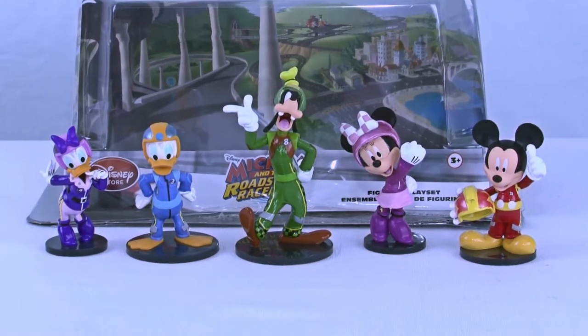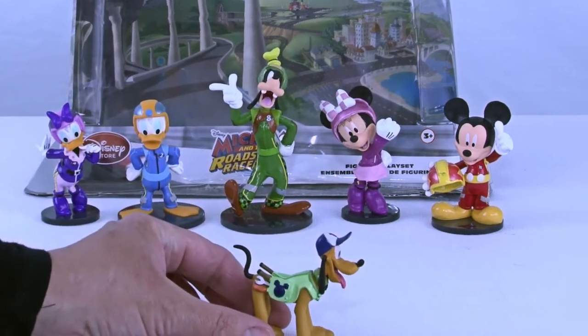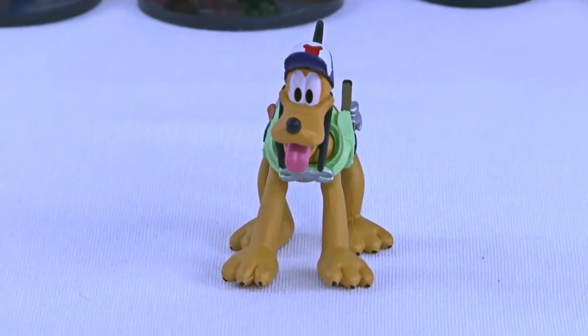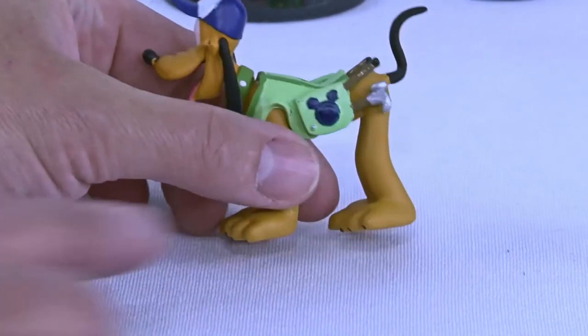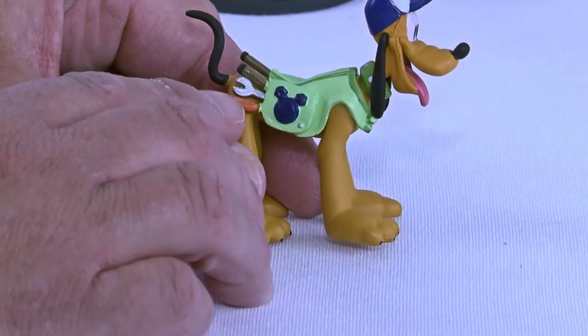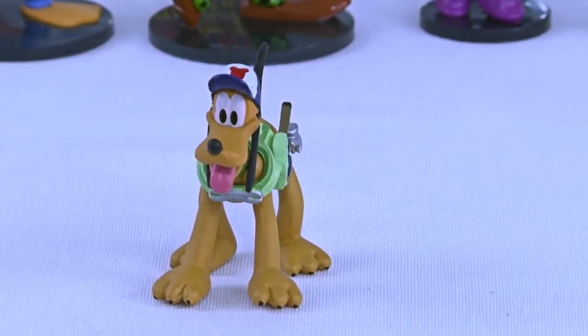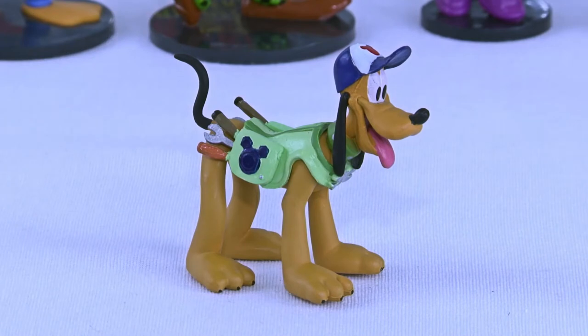We have one more figurine. He doesn't look like he's racing, but he's there with everybody. He actually has a utility belt on — maybe he's going to help fix the cars if there's a problem. If you said Pluto, you were spot on! Look at him in his sharp outfit with all the tools stuffed in there — he's got a hammer, a wrench, and a screwdriver. He's got the Mickey emblem so everybody knows he's Team Mickey, and he's got a cool baseball hat with the Mickey emblem too. He's going to be jumping in to help when they come into the pit to have their tires fixed — that's Pluto's job.